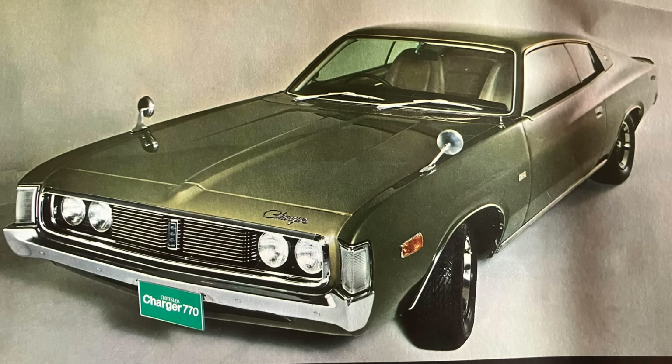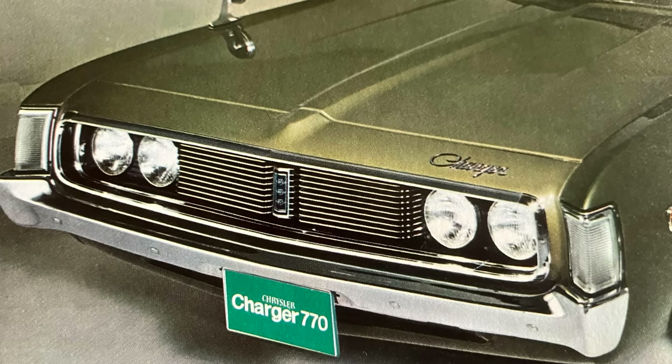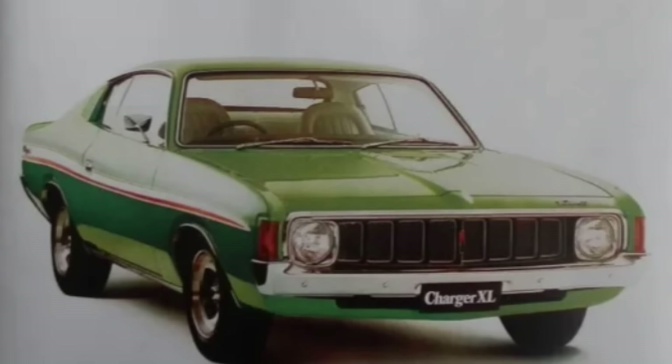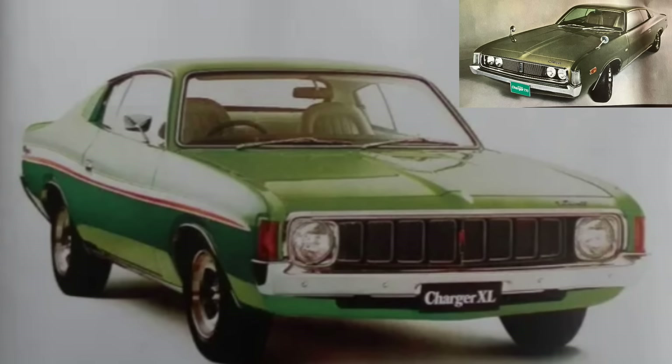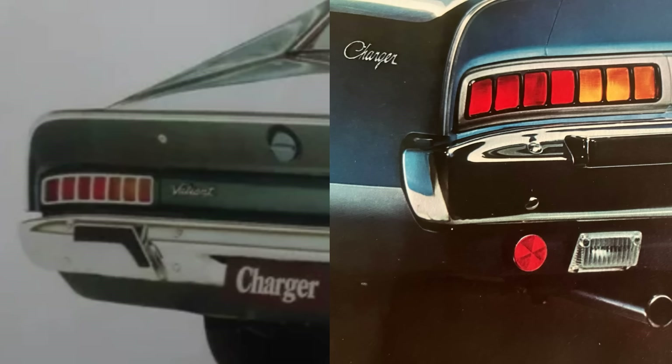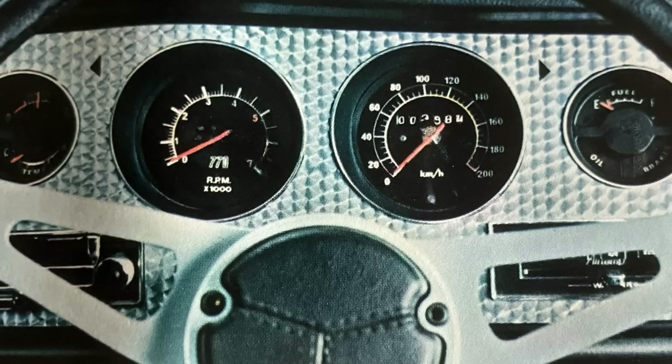There's a very unique front three-quarter image of the Charger featuring a Chrysler by Chrysler centre grille piece unique to this export vehicle, along with four round headlights. In Australia we would have had the Valiant-type grille with single headlights. There's also a comparison image of a VJ Charger showing the front-end design of the Australian market cars versus the Japanese market version, and similarly a rear comparison showing we didn't get those lower reflectors or the clear reversing lights.